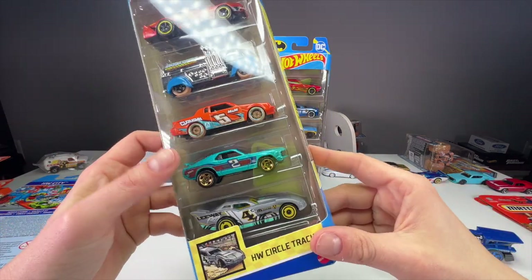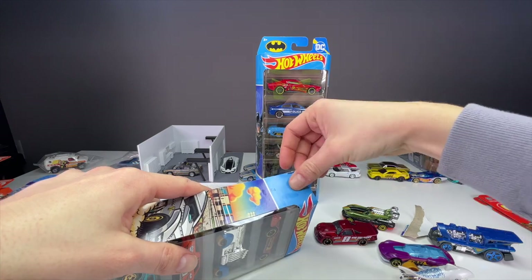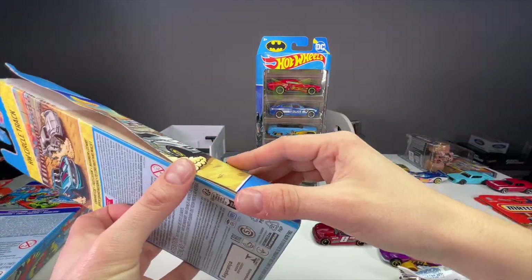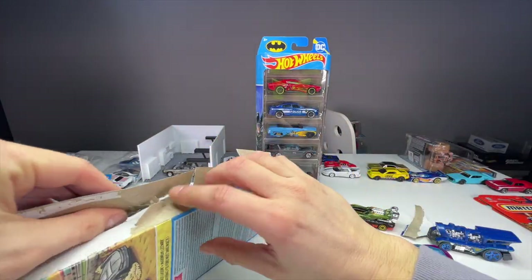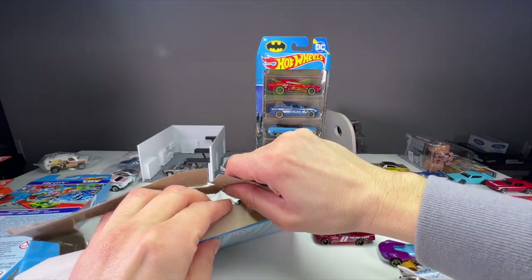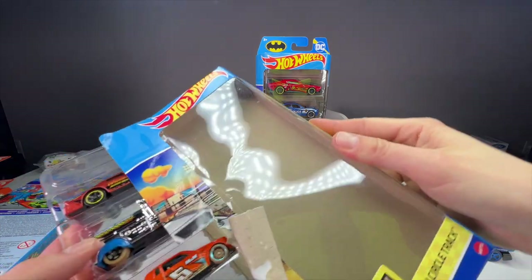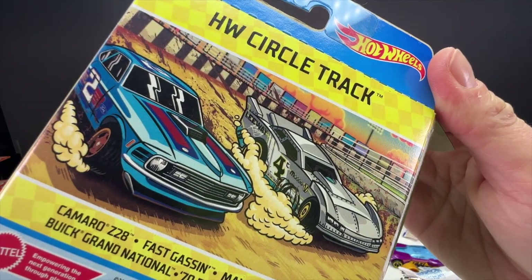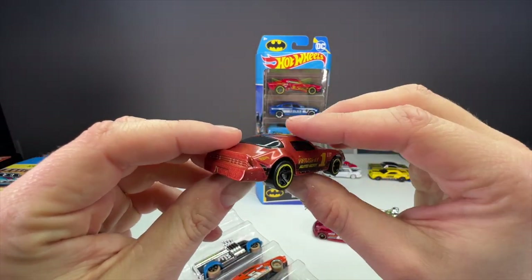Now let's move to the Circle Track five pack. I like oval racing, dirt racing, NASCAR racing — any kind of racing — but these hit home because they're basically small-town track cars rather than IMSA or Le Mans cars. It kind of hits home for the average working American racing series. Let me get this open — there we go. Look at this art on the packaging, by the way — that is killer. So rad.